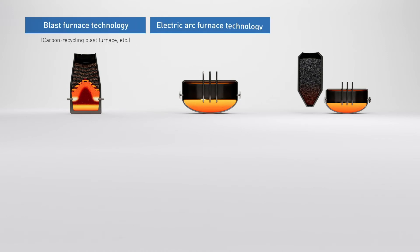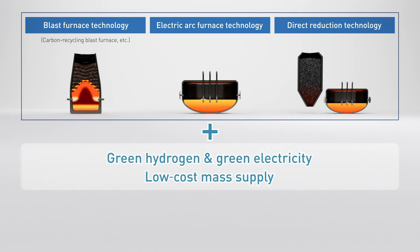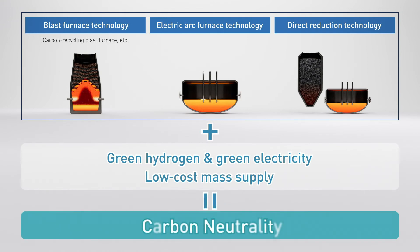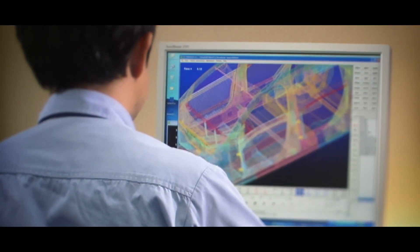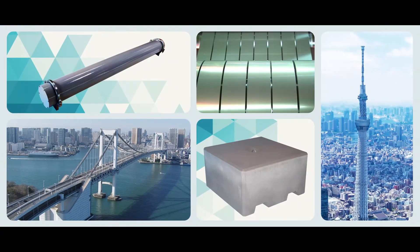Carbon-recycling blast furnaces are just one example of JFE Steel's multi-track approach to developing new groundbreaking technologies. Ultimately, the company hopes to help realize a world in which green hydrogen and electricity are available stably and inexpensively, and zero-carbon steel becomes a reality. Meanwhile, JFE Steel continues to research, develop, and manufacture a range of high-performance, eco-friendly products that also will help customers and societies reduce CO2.